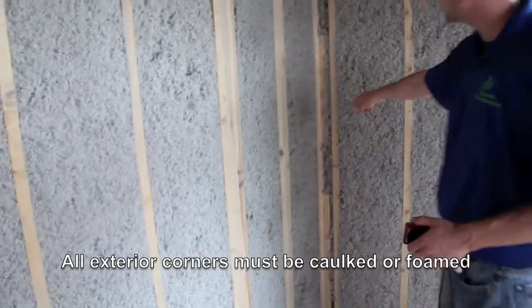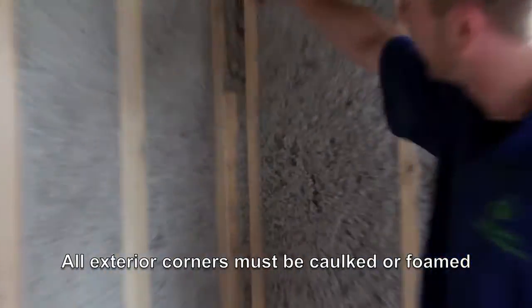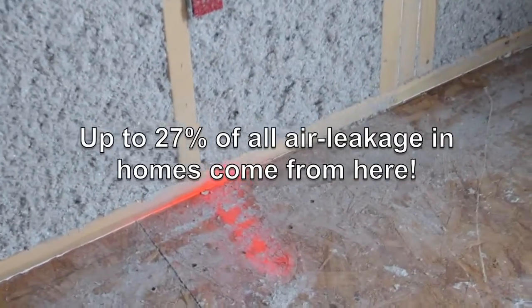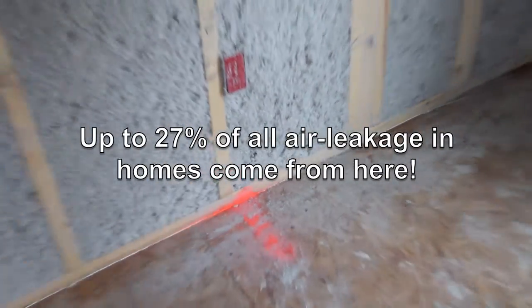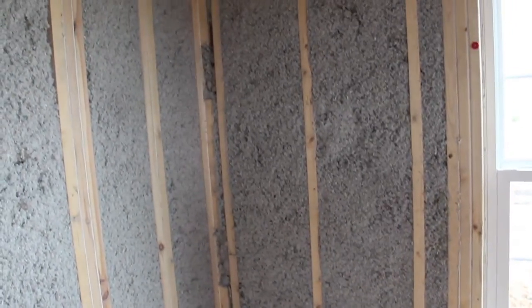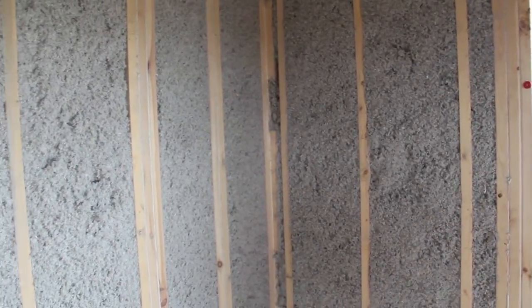I'm looking at the caulking in the exterior corners. They actually caulk every single one of the studs in the house, and they also caulk the bottom plate across the bottom of the floor, sealing the bottom plate of the exterior walls to the subfloor itself. That's actually one of the leakiest points in the house — up to 27% of all air leakage in the house can come through that bottom plate.